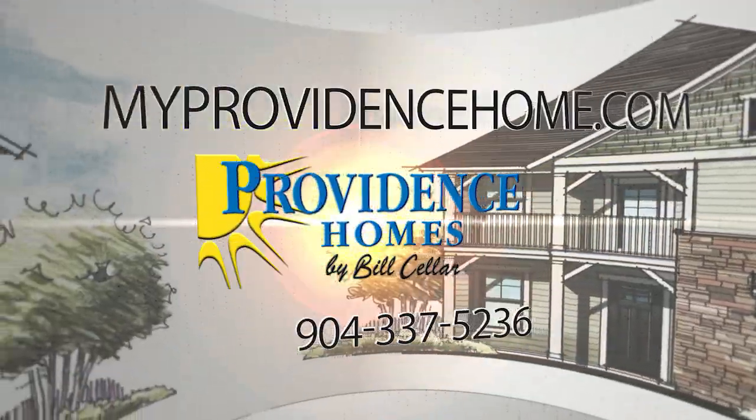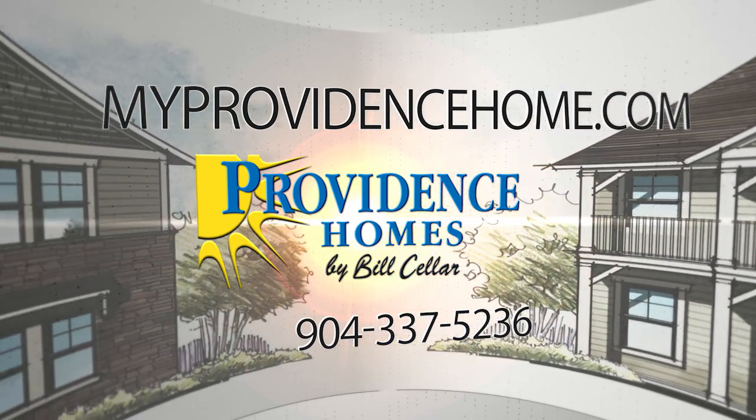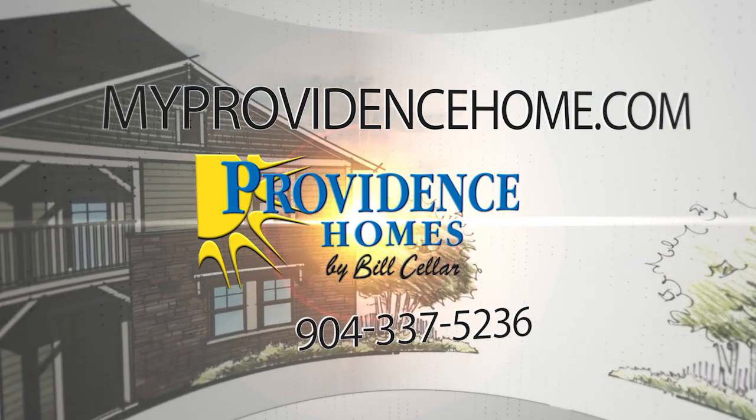The key to a high-performance home is designing energy efficiency in, making sure that your crews follow all the checklists, and making sure that you evaluate and test each and every home to make sure they perform in the real world like they do on the drawing board. To learn more about the benefits of building an energy efficient Providence home, visit myprovidencehome.com. Providence homes — your hometown builder.